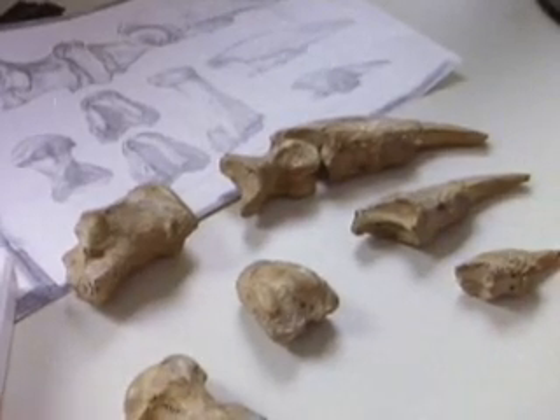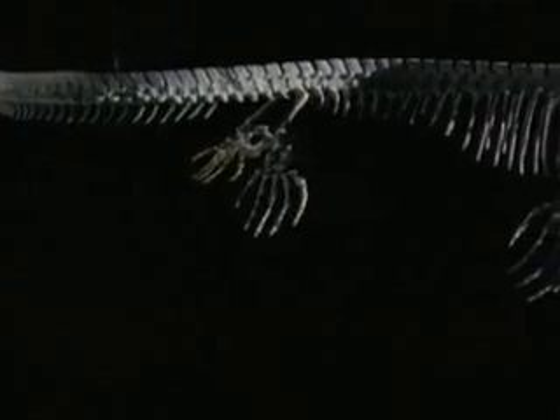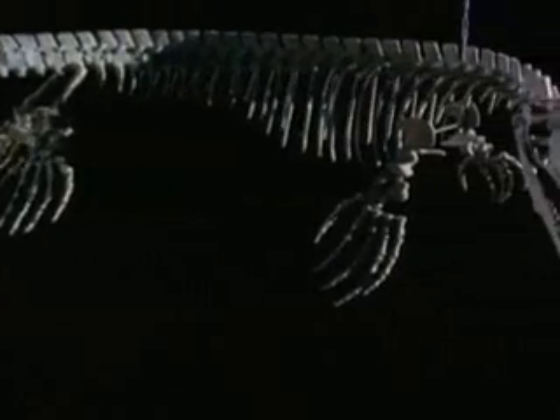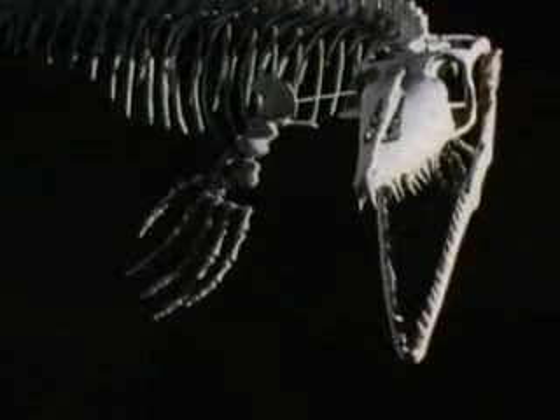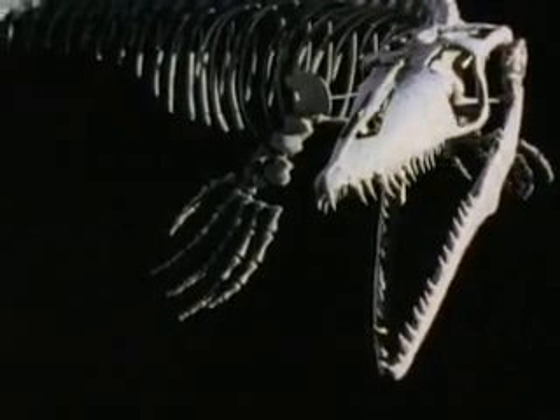Putting together a full skeleton is a tremendous challenge. With pieces missing and sometimes only fragments of a bone to work with, mistakes are not uncommon. As Bakker notes, his mother sometimes rattles his cage by saying scientists always make things up — you get a single bone, you build a whole animal, you got the wrong head, the wrong tail, tail on the wrong end, head on the wrong end. And that does happen on occasion. But almost always it's another scientist, another anatomist, who catches the mistake and corrects it.